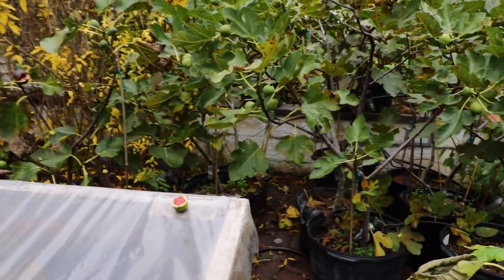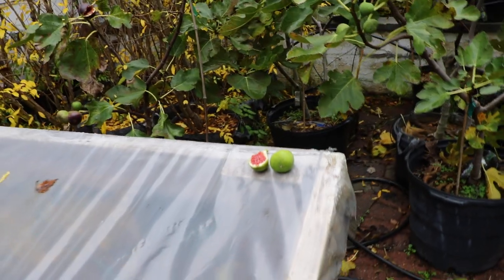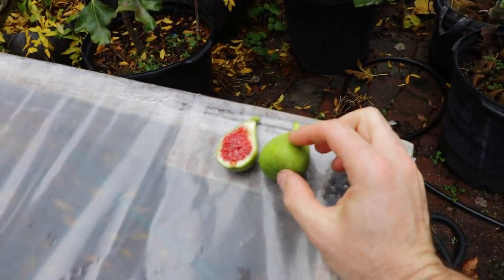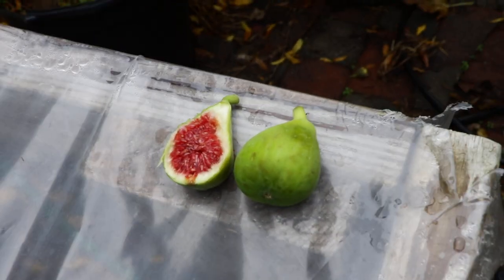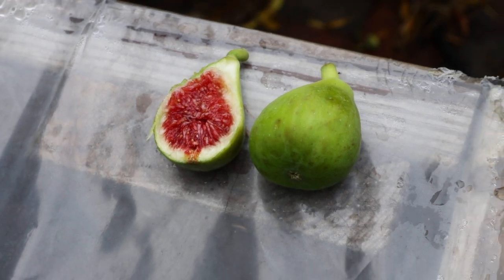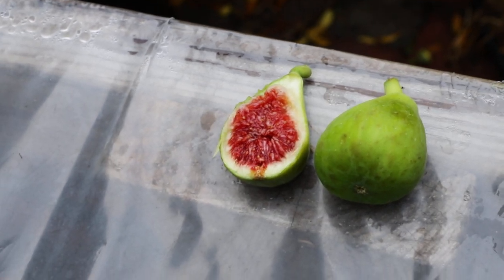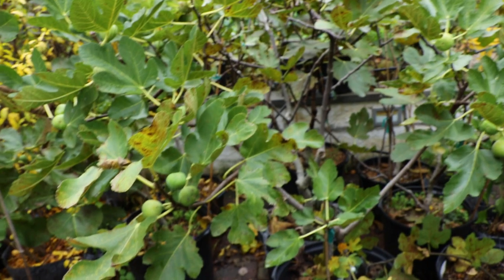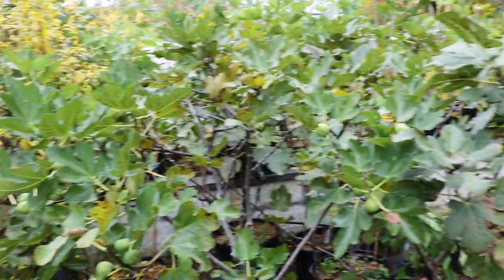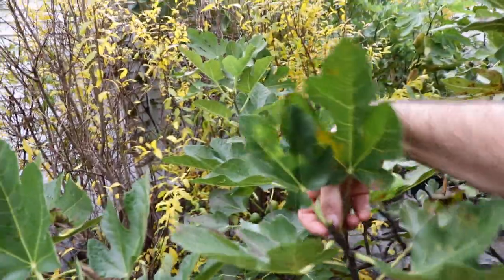They all rather taste very similar, and maybe one tastes better than the others. People say White Madeira tastes better, but I doubt there's much of a difference — probably when caprified it's quite incredible. All of these taste so great, honestly. Whichever one performs the best is going to give me the best tasting fruit the most consistently, and so far that is actually Prosciutto.